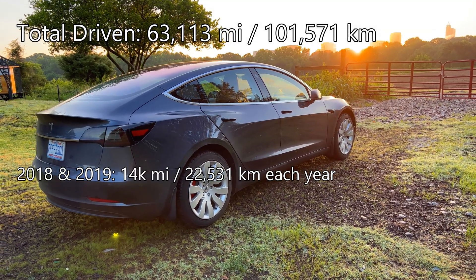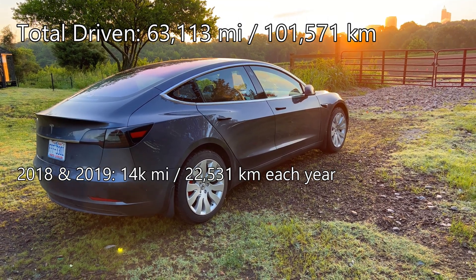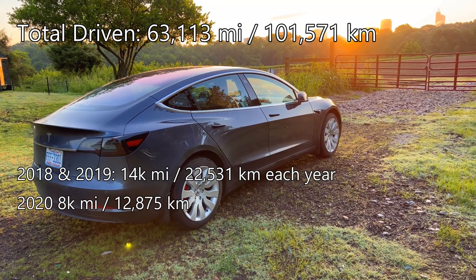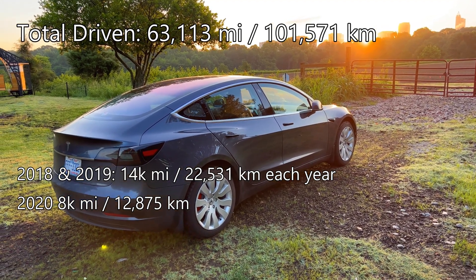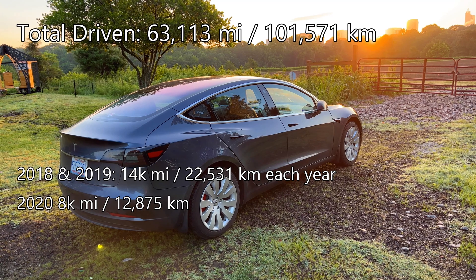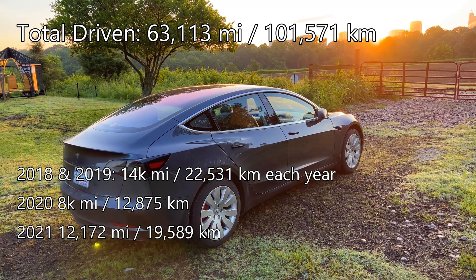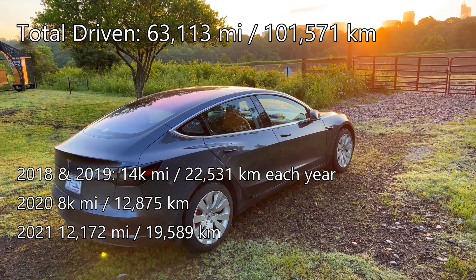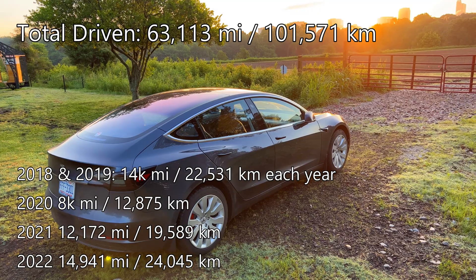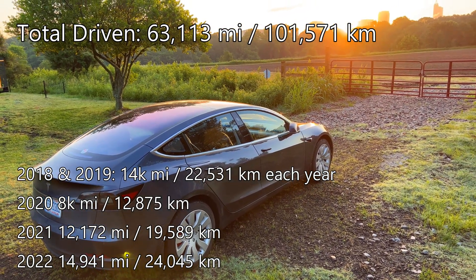The first two years I drove about 14,000 miles or 22,531 kilometers each year. Then in 2020, I only drove 8,000 miles or 12,875 kilometers due to the pandemic. Last year I drove 12,172 miles or 19,589 kilometers, and this year I drove 14,941 miles or 24,045 kilometers.